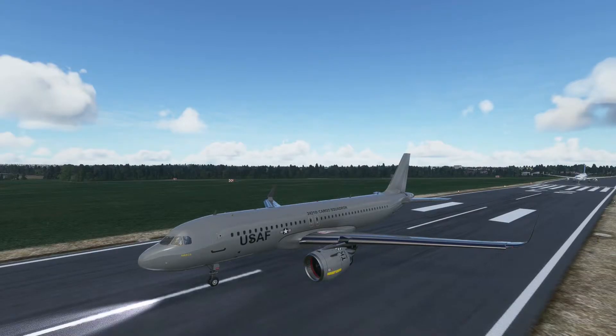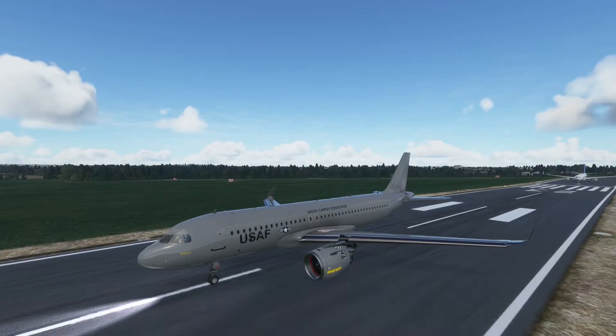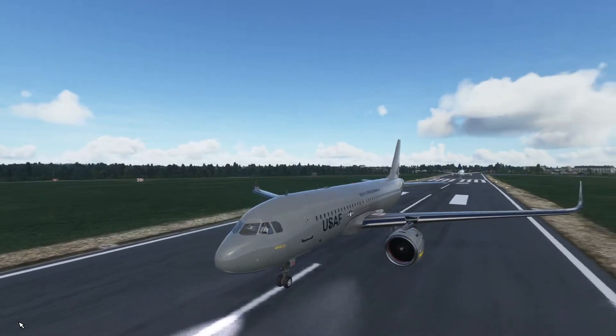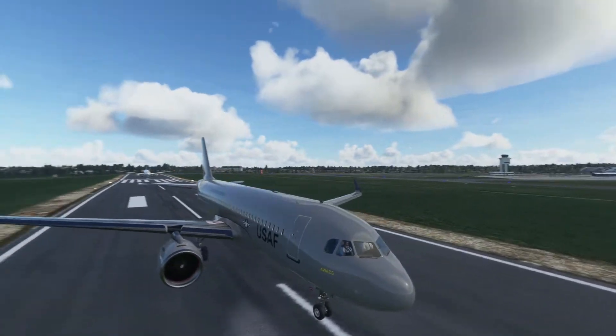Hello guys and welcome back to another video. In today's video we're going to see what planes we can land successfully on an aircraft carrier, and we are starting off with the almighty smaller A320neo. This is the smallest plane on the list so let's see how it does.